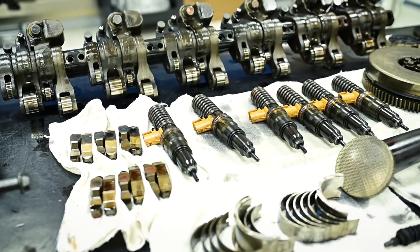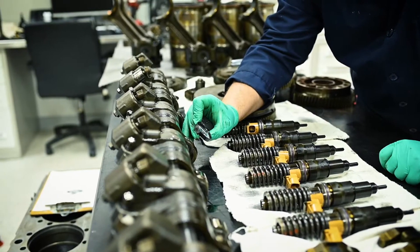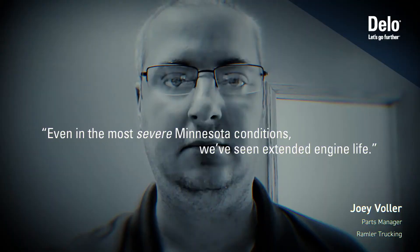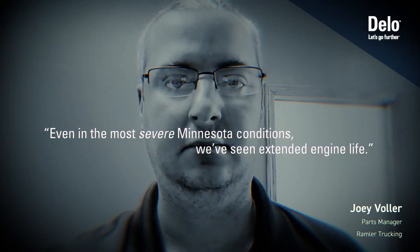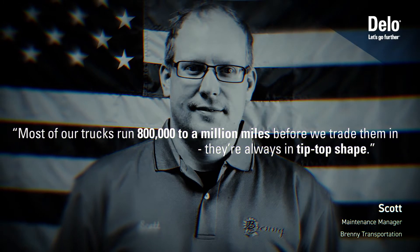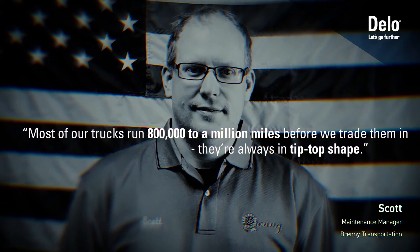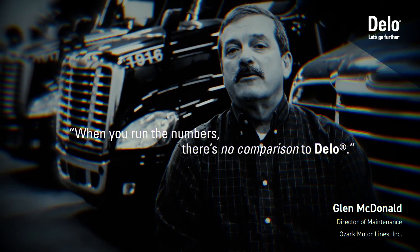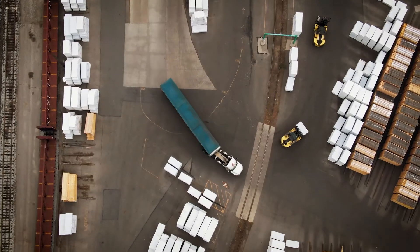This means the truck is essentially performing today at a level comparable to when it first rolled off the line nearly 10 years earlier. We work closely with our customers to understand their needs and engineer advanced solutions to meet their challenging real-world demands — it's why so many fleet owners trust their businesses to Delo heavy-duty engine oils.